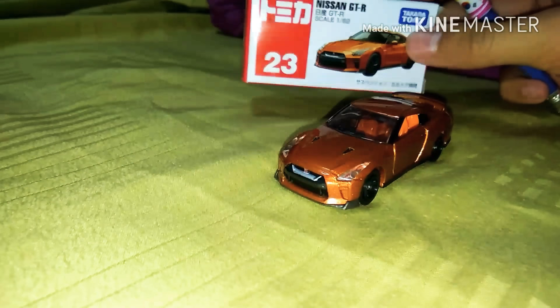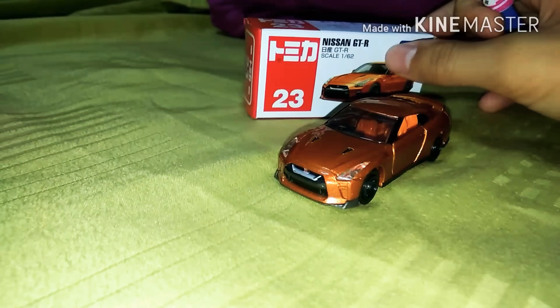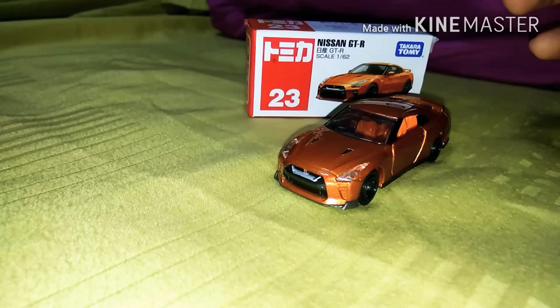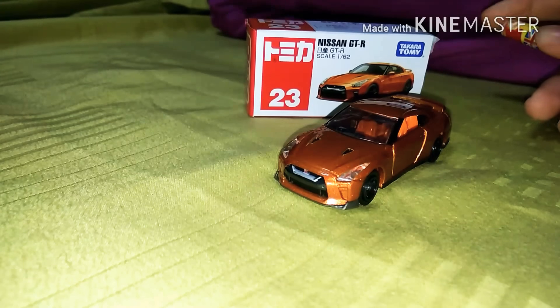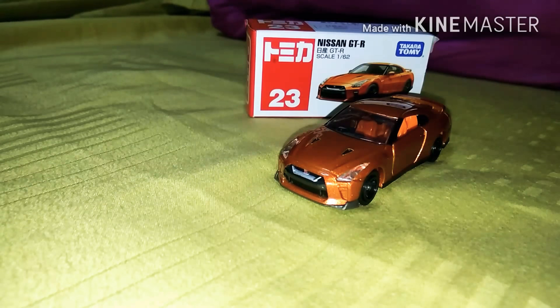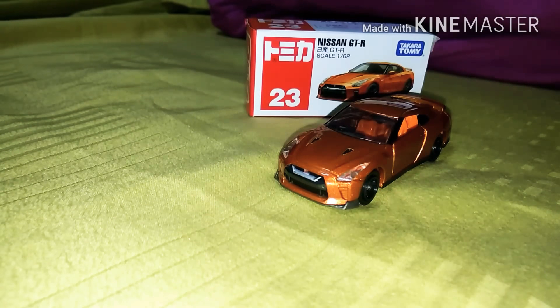As you can see, it's a brown or orange color — I think it should be a dark brown color. It's pretty cool, and it's released in two colors: one is this color, and the other one is silver color if I'm not wrong. Today I just brought this brown color one — it's nicer.